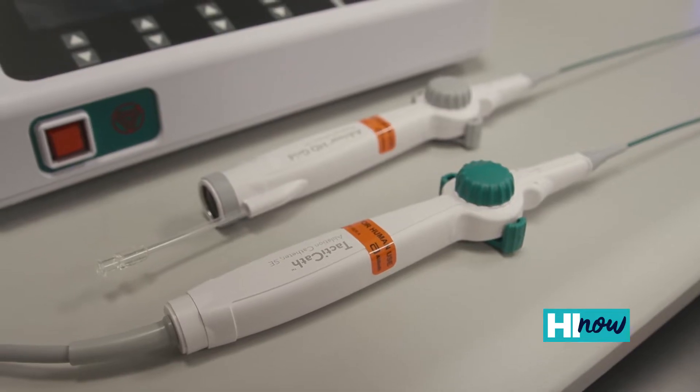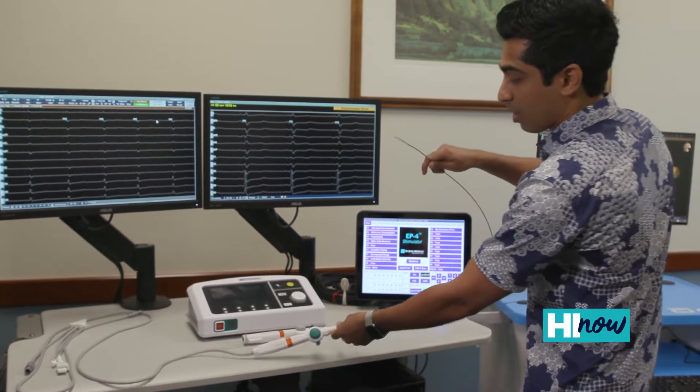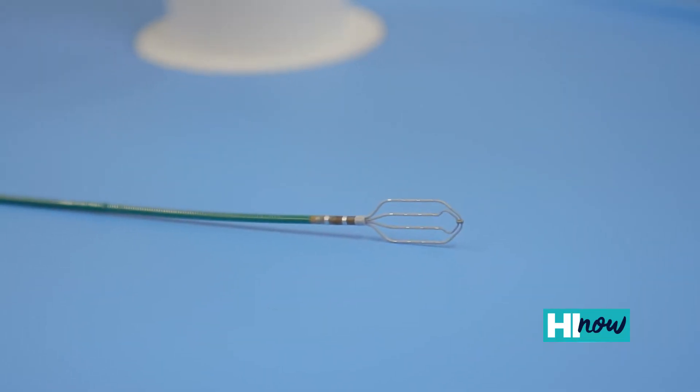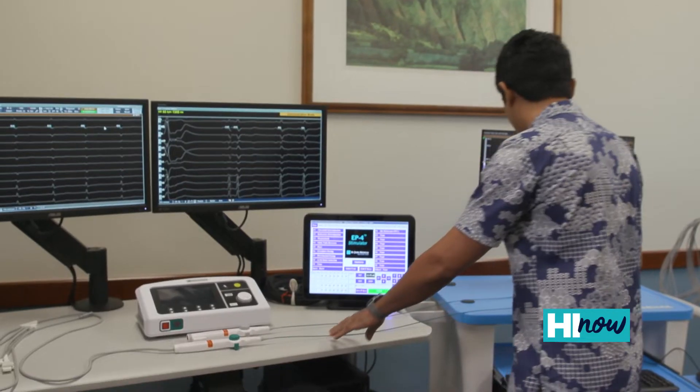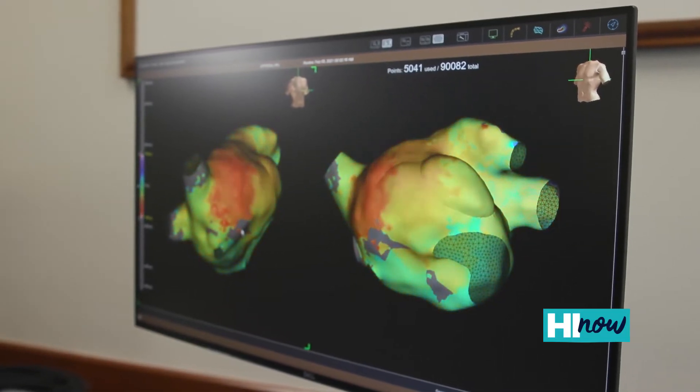You can see some of the catheters that we use that we place inside of the heart minimally invasively. These actually go into the heart and at the tip here you can see that it emits energy that we use to cauterize the problem spots in the heart. Over here you can see an illustration of what that electrical activity looks like inside of the heart — this is a 3D map and this helps us visualize and diagnose those problem areas.